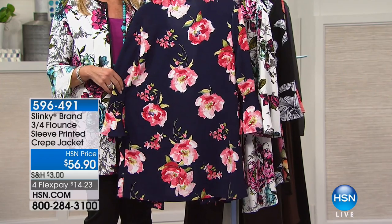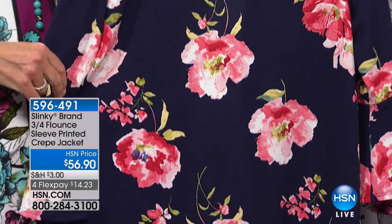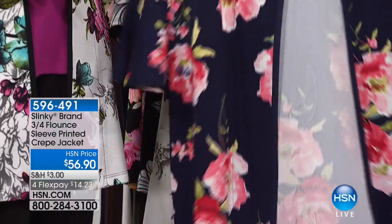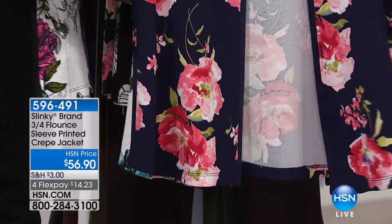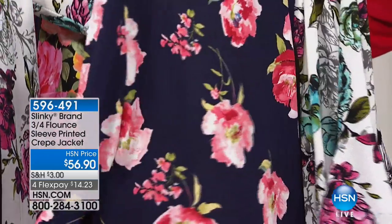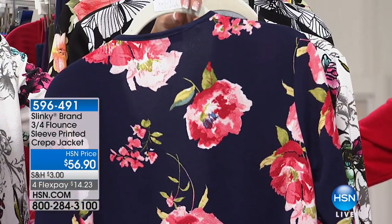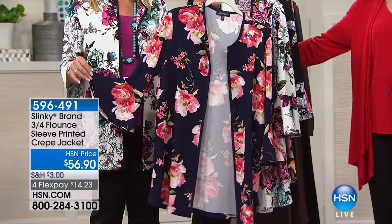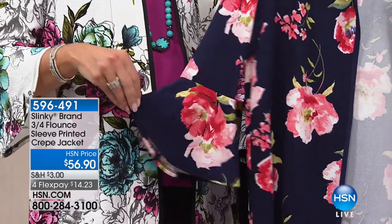These jackets, brand new — we briefly mentioned it and almost 100 flew out of here. No one else has seen it. It's available at $56.90. I love that we did it on four flex pay of $14.32, five on the HSN card. It runs 32.5 inches in your medium to 35.5 inches in a 3X, available in extra small through 3X.